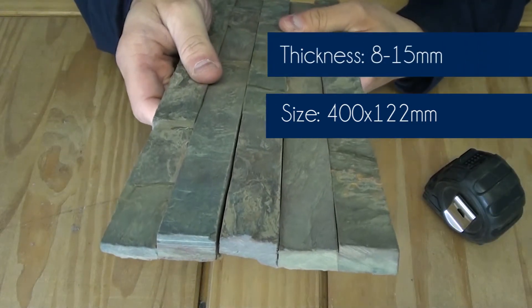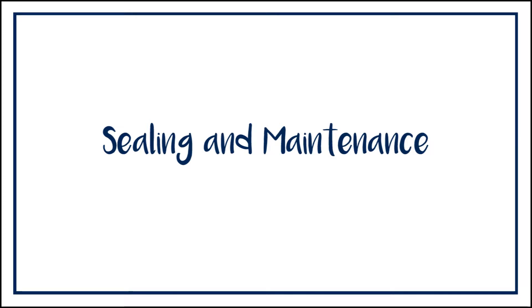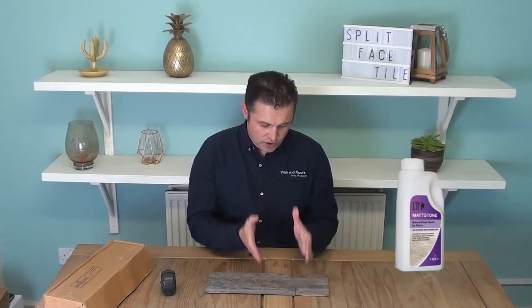Because these are a natural product, they're going to require some sealing and then regular maintenance throughout their lifespan. For that we always recommend the LTP products.